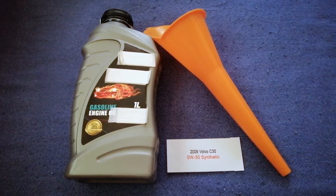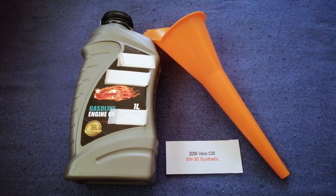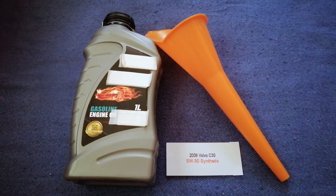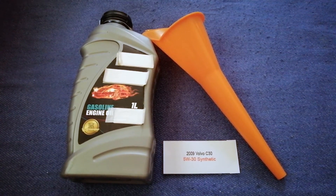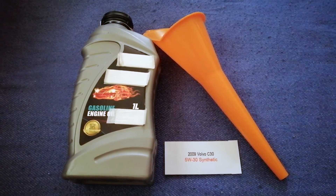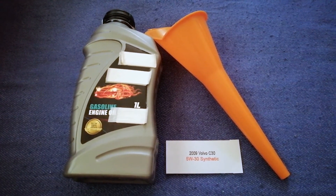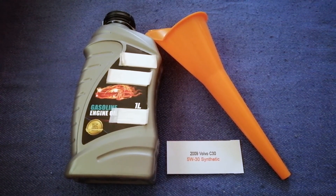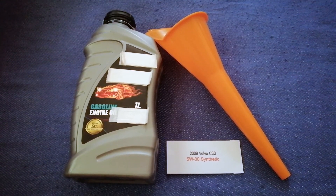The oil type for the 2009 Volvo C30 is 5W-30. Keep in mind this is only the manufacturer's recommended oil type, and the type of oil could change depending on the year and mileage of your car. You can change your oil as often as you want, or you can ask your mechanic for the recommended oil type and frequency of changing your oil.